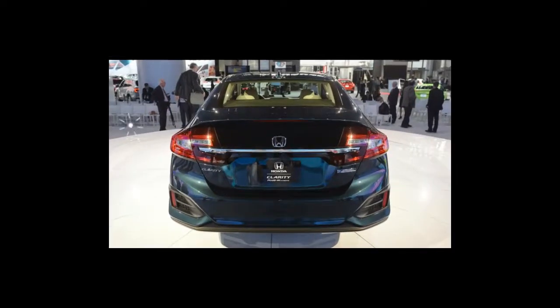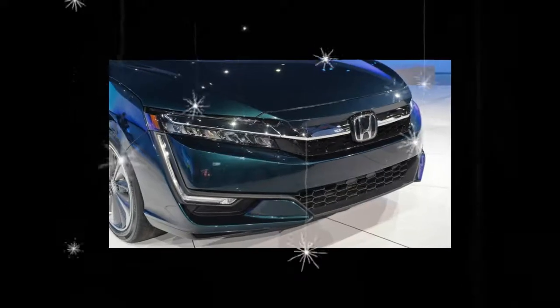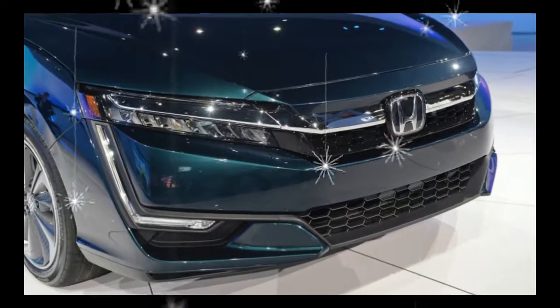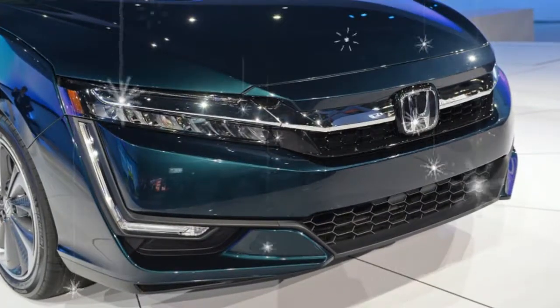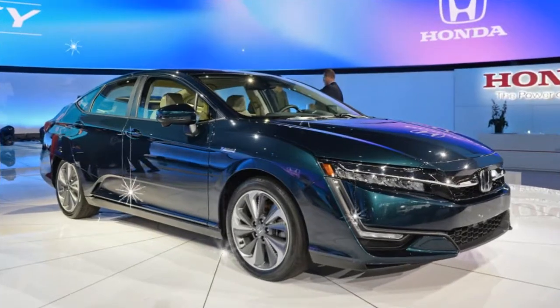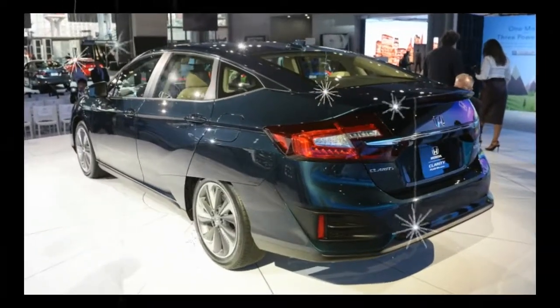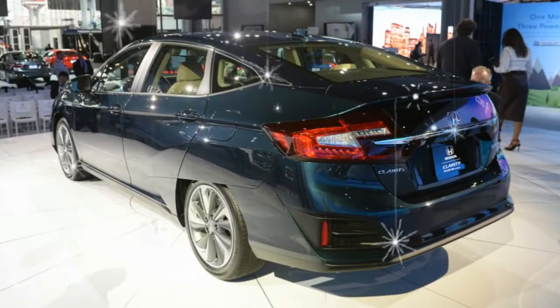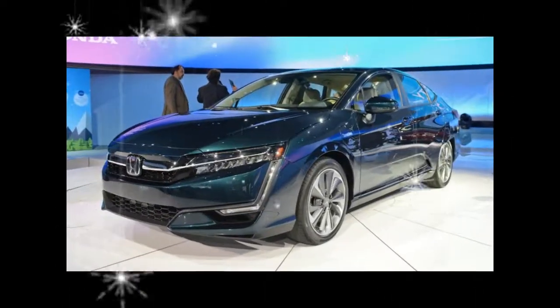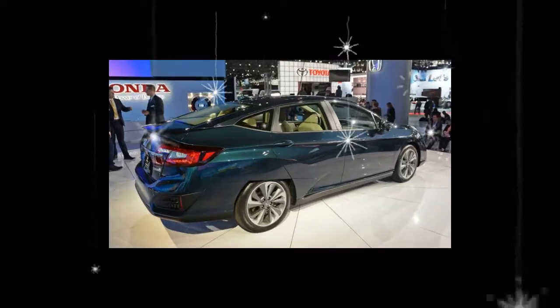The sedan comes with a 181 horsepower electric motor that delivers 232 pound-feet of torque. It draws power from both a 1.5-liter Atkinson cycle four-cylinder gasoline engine and a 17 kilowatt-hour battery pack that can recharge in 2.5 hours at 240 volts.